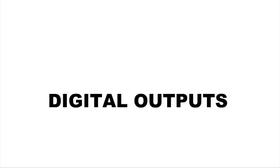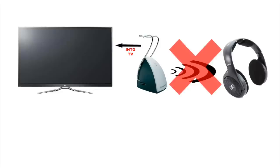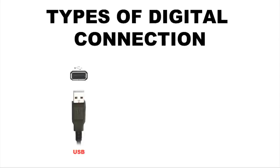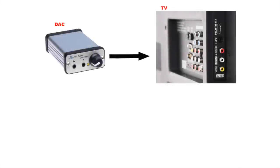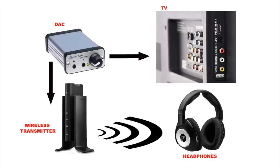You can only use digital outputs to feed wireless headphones if the transmitter unit features a DAC, digital-to-analog converter. Only the most expensive wireless headphones tend to have this feature. Three main types of digital output are USB, optical and coax. If a digital output is the only one available, you can buy small battery-powered rechargeable DACs to fit between the source device and the wireless headphones.